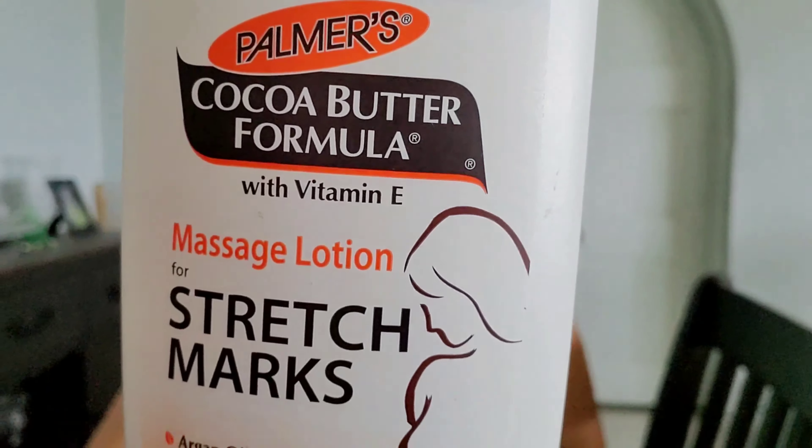The first one I would put on would be this one — Palmer's Coconut Butter Formula Stretch Mark Lotion. I would put that all over, like I mentioned, from mid-shoulder to mid-thigh, all the way down.